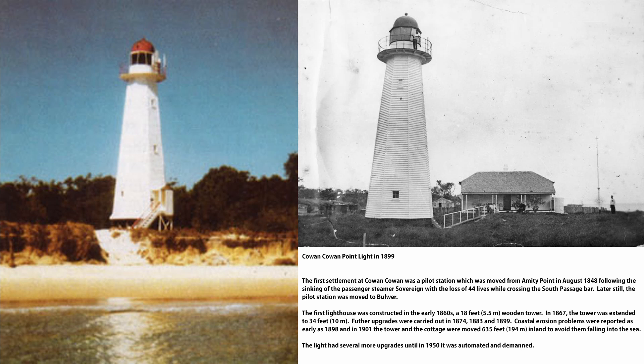Later on the pilot station was moved further north to Boulevard — we'll get to that when I talk about Boulevard. The first lighthouse was built at Cowan Cowan Point in the early 1860s. It was a five and a half metre wooden tower with a kerosene lamp on top and a reflector to direct the light. In 1867 they extended the tower from five and a half metres up to ten metres, and further upgrades were made in 1874, 1883 and 1899.